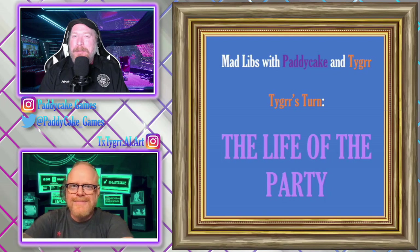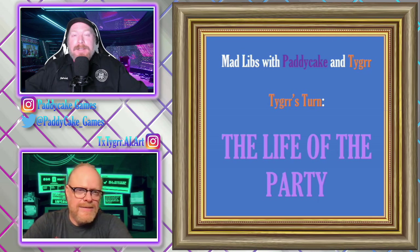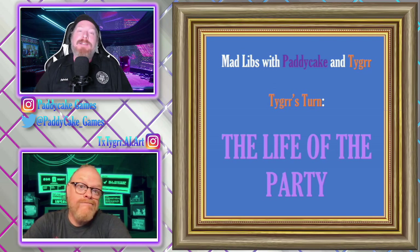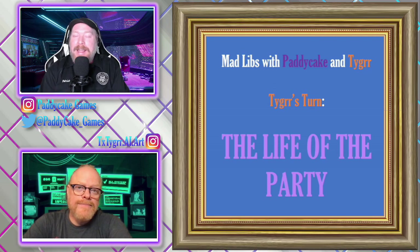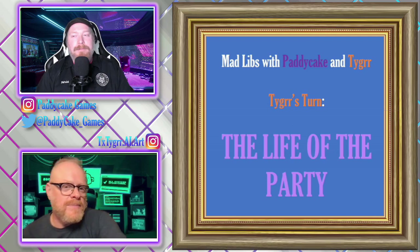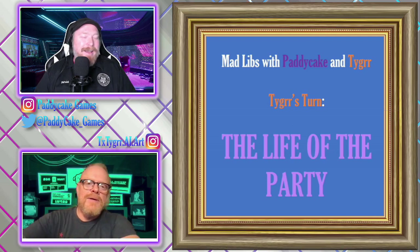Hello, my darlings, and welcome back to the channel. If you're new, please come in, make yourself at home. My name is Patty Cake. I normally play games, but this is the beginning of a brand new series. I would like to introduce you to my collaborator, best friend, and co-host. This is Tiger. Say hello to everyone out there in the entire world. Hey, I'm also Brent, but for this purpose I'm Tiger.